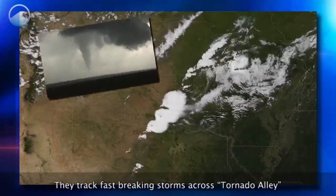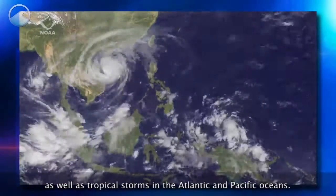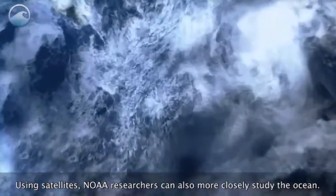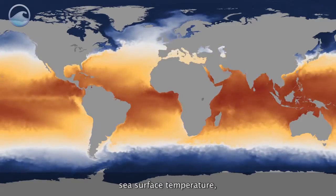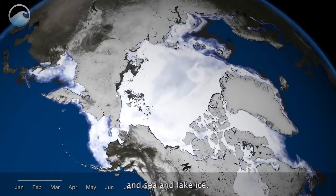They track fast-breaking storms across tornado alley as well as tropical storms in the Atlantic and Pacific oceans. Using satellites, NOAA researchers can also more closely study the ocean. Information gathered by these satellites can tell us about ocean bathymetry, sea surface temperature, coral reefs, and sea and lake ice.